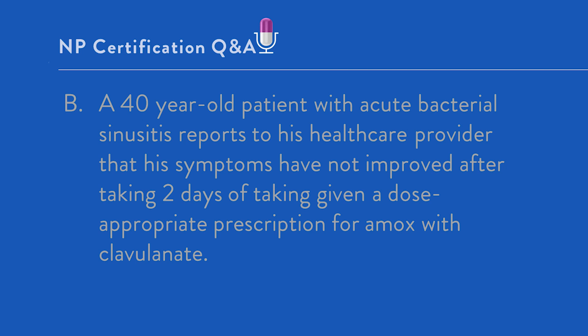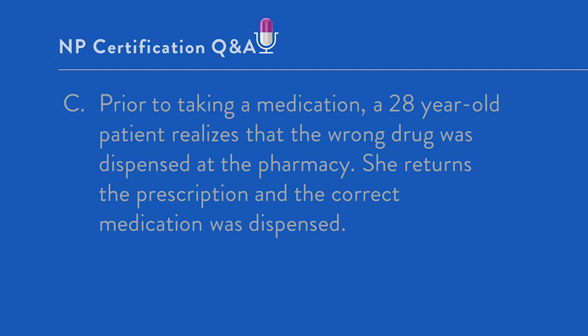Certainly let the office know if symptoms worsen over the next few days. Usually by day three, people whose sinuses are really bothering them will start to clear up. Option C: Prior to taking a medication, a 28-year-old realizes the wrong drug was dispensed at the pharmacy. She returns the prescription and the correct medication is dispensed. Once again, clearly there was a breach of care standard, but this was at the level of the pharmacy, not the healthcare provider. Thankfully, the patient noted it and did not take the faulty prescription. Therefore, while there was great inconvenience and worry on the patient's part, there was no injury.